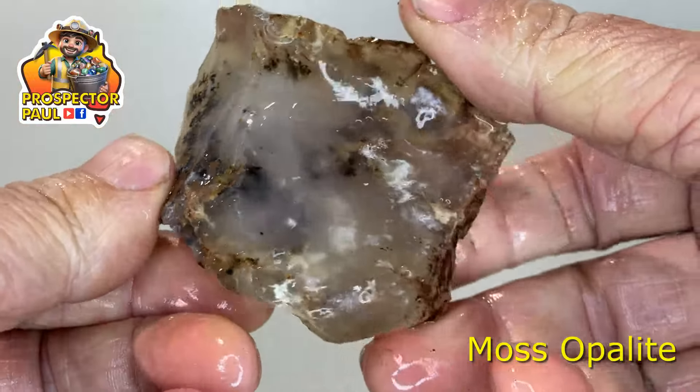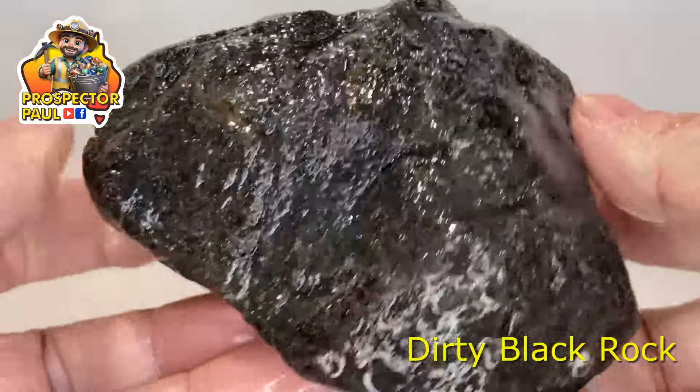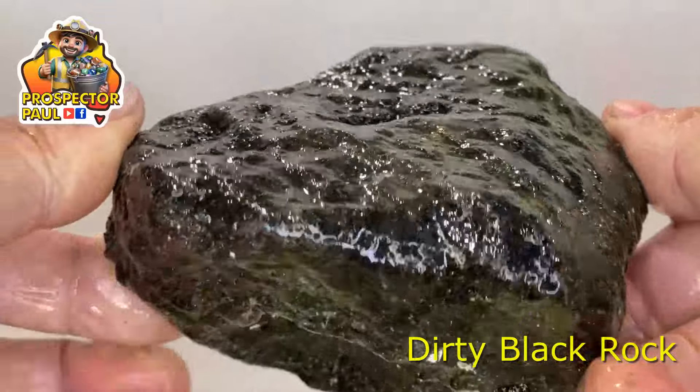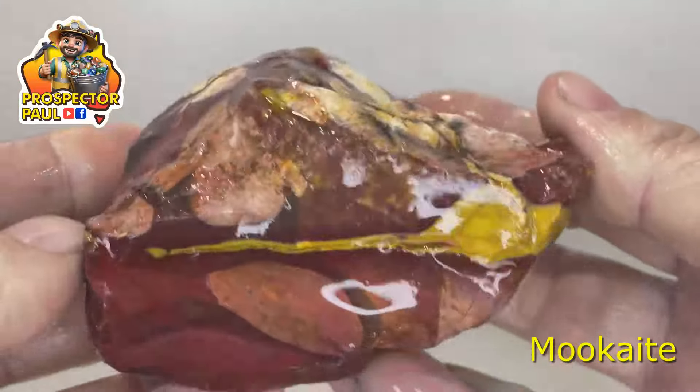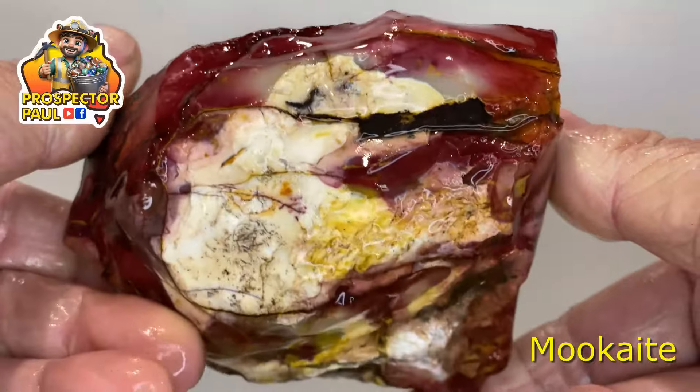This is Moss Opalite, or Common Opal — it's got mossy bits in it. This is a dirty black rock; I'm hoping it might be Rodonite. I'll have to crack it open and see what happens. Some more Moogite — yellow with reds and whites. Beautiful.